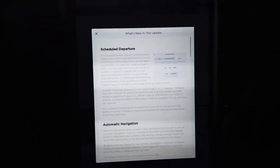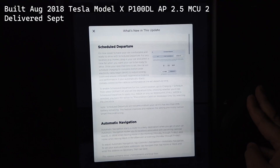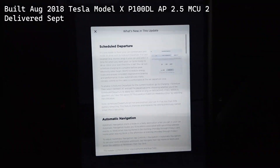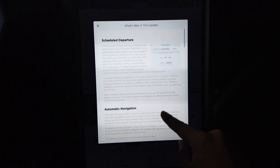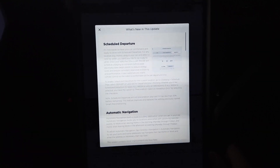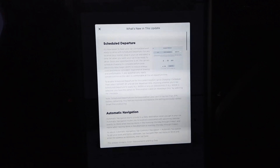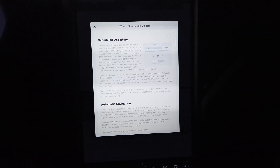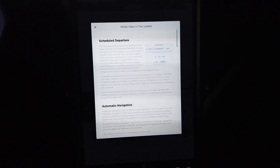Here's what's included for us. We have a 2018 and a half — built in August, delivered in September — pre-Raven P100D with Autopilot 2.5 and MCU 2. So we've got scheduled departure and automatic navigation — that's it, just the two core features for this update. We don't have the cone visualization because we only have AP 2.5, even though we're still waiting on our FSD computer. And we don't have one-pedal driving because it does not work without the Raven motor for some reason.